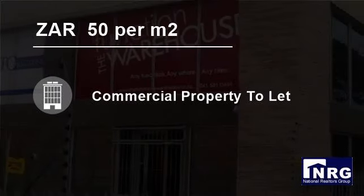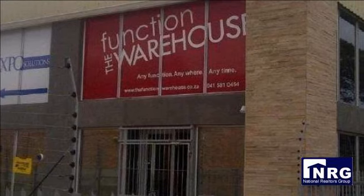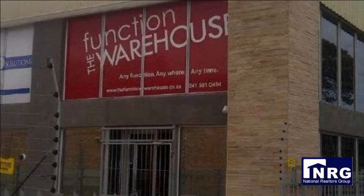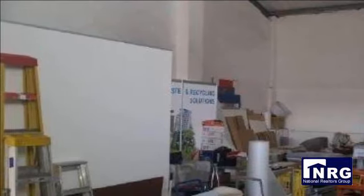Welcome to this 408 square meter industrial for rent in Walmer, Port Elizabeth, Eastern Cape, South Africa, for 50 Rand per square meter. Warehouse space to let in busy 6th Avenue Walmer. Approximately monthly rental at 20,400 excluding VAT.